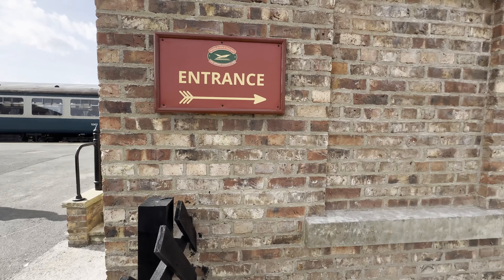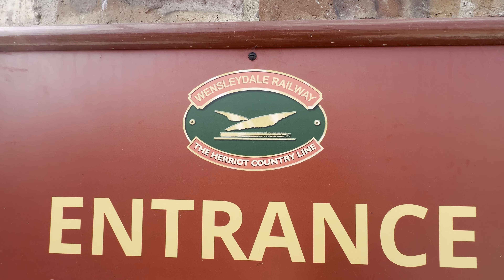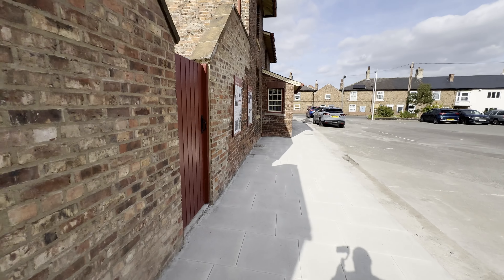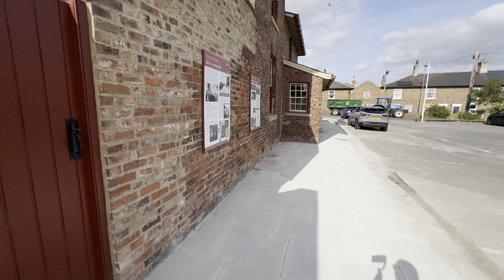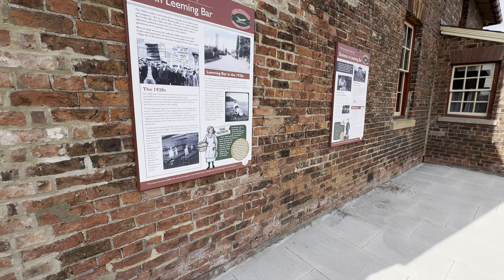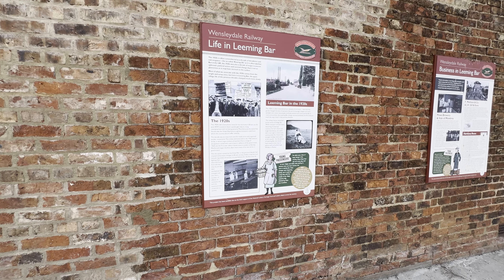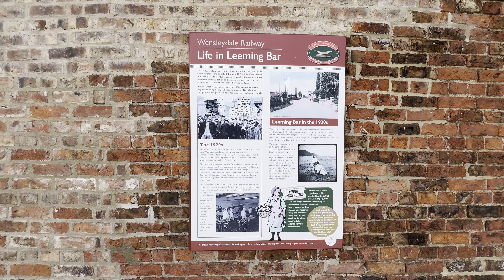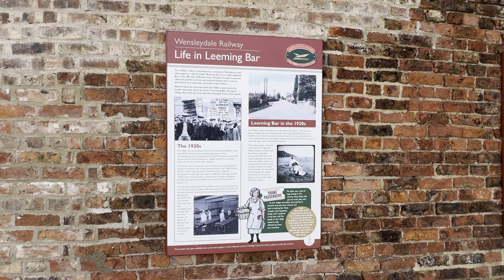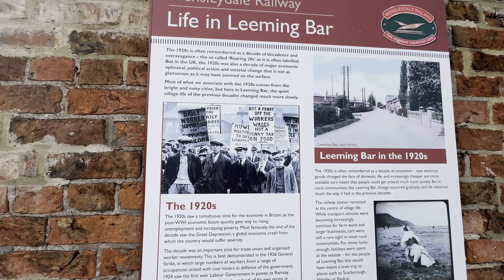This is the Wensleydale Railway, also called the Herriot Country Line. Herriot Country — for all my international subscribers — is named after a TV series we had in the UK set in the 1980s and 90s called James Herriot. It was about a vet called James Herriot who worked in Yorkshire, spending a lot of time in rural locations. It was quite a famous TV show, so they've obviously named it the Herriot Country Line.